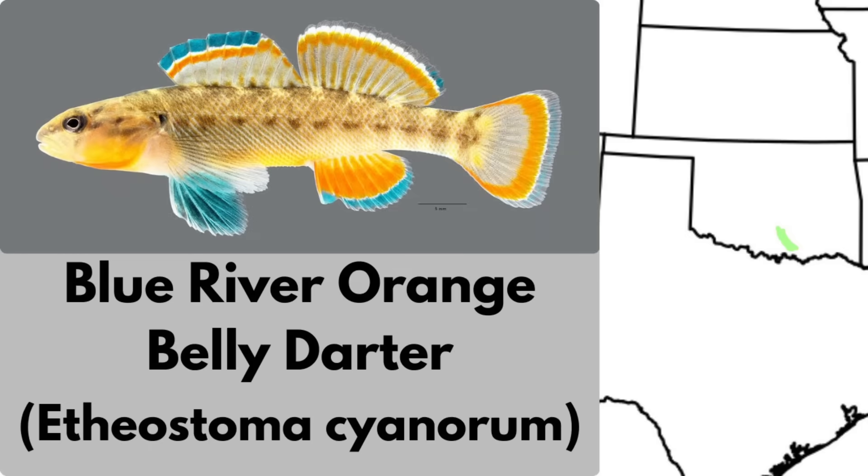The Blue River Darter was only just recently recognized as an individual species. This tiny darter is endemic to the Blue River drainage of South Central Oklahoma. It inhabits rocky riffles and spring-fed runs of the Upper Blue River and small tributaries. Like many darters, breeding males are beautifully vibrant in color.